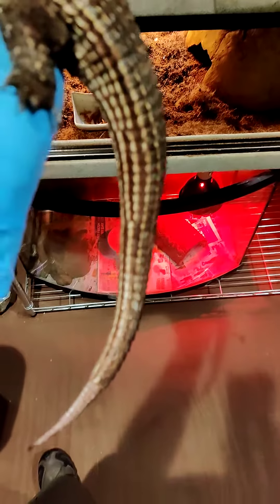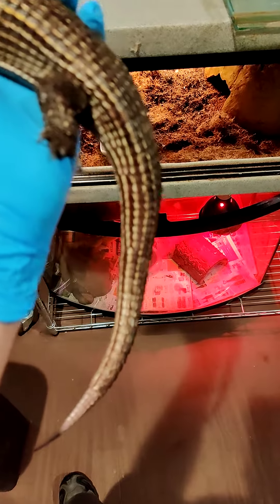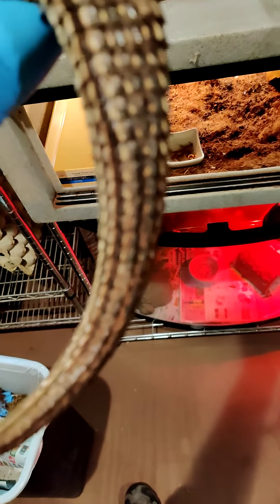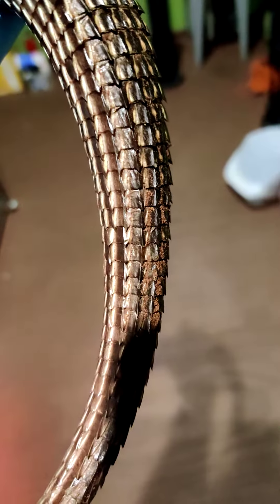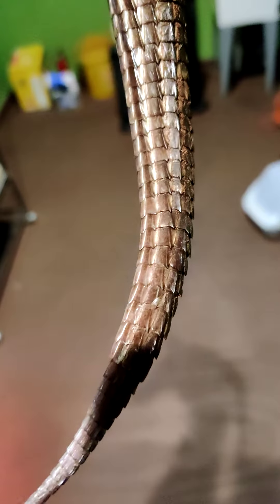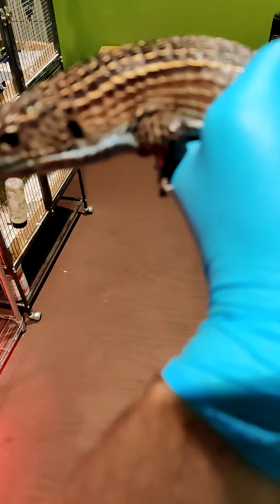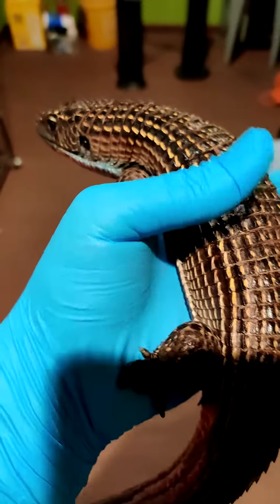They also have sharp edges. So with this long tail that they have, you can see how each one of those scales has a little sharp ridge on it. And they'll flick that tail at a predator or something that's bothering them, and when those scales hit you, they can actually cut you pretty bad. But that has not happened to me — even though he is a little skittish, he has not been that bad. He's fairly friendly. But these scales give them an excellent defense against predators.